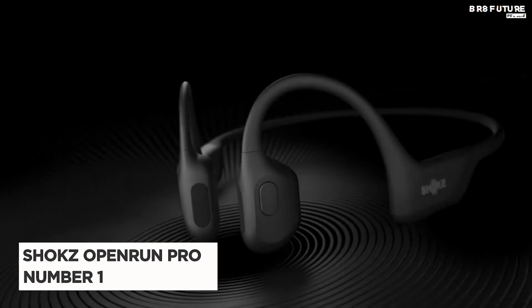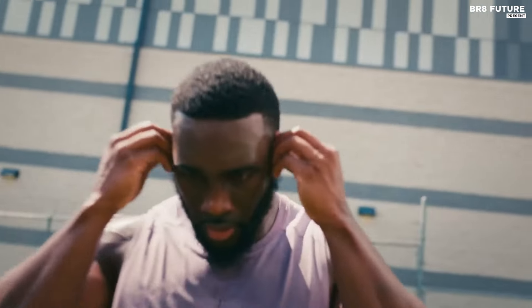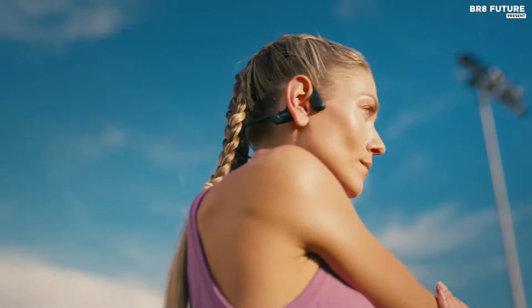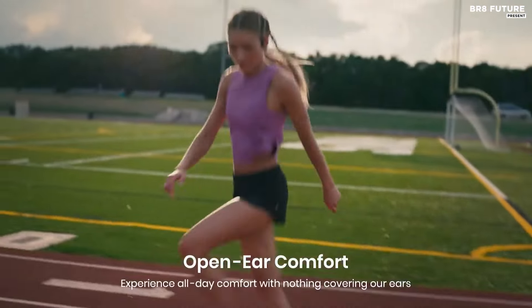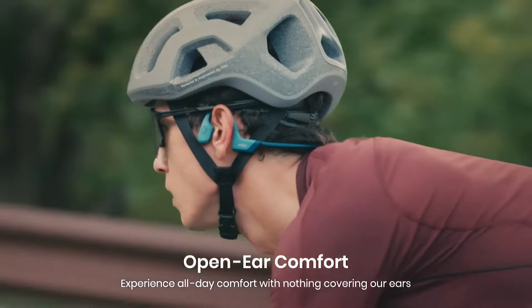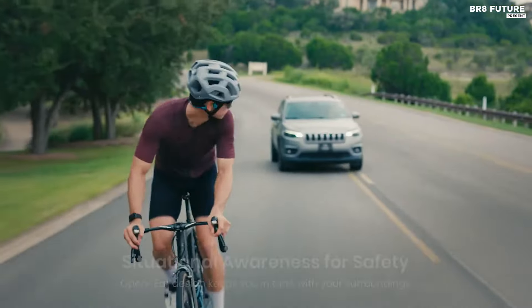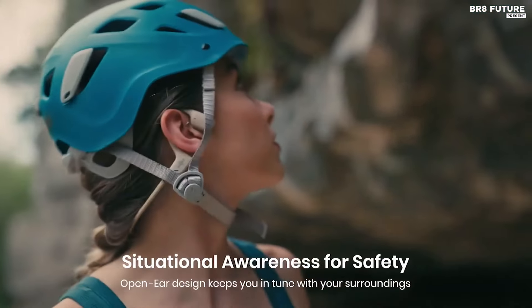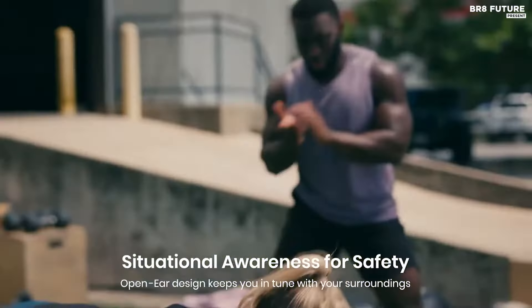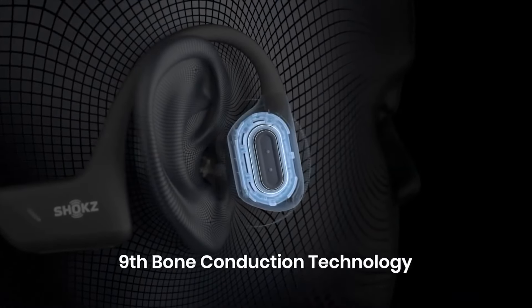Say hello to the Shokz Open Run Pro, the number one choice for bone conduction headphones. Engineered for ultimate comfort and performance, these headphones redefine your audio experience during workouts. The bud-free design ensures a comfortable fit that stays put throughout any activity, complemented by the included Shokz headband for added stability. Safety is paramount, and the Open Run Pro allows you to stay aware of your surroundings while enjoying your favorite tunes, enhancing connection and safety compared to traditional headphones.